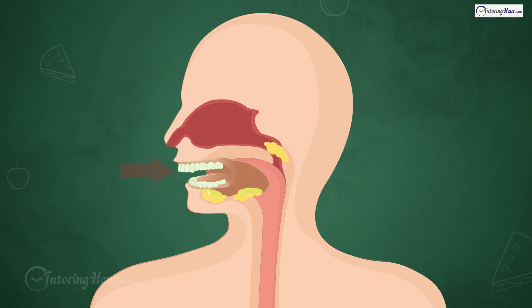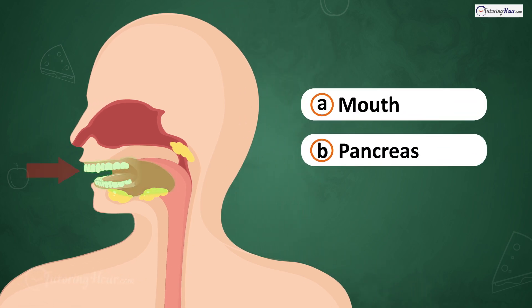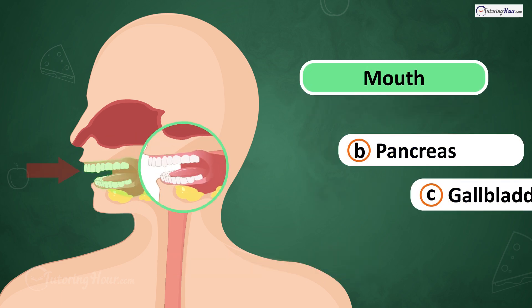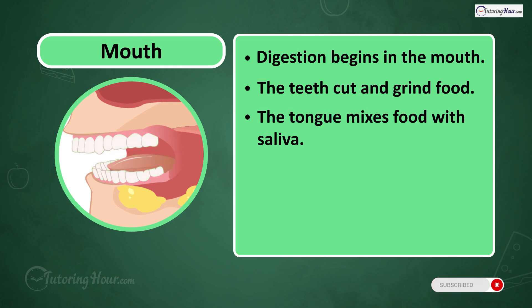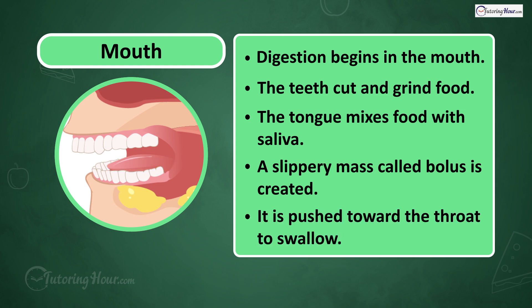What is this part of the digestive system? Is it A. Mouth, B. Pancreas, or C. Gallbladder? The answer is the mouth. Digestion begins in the mouth, where the teeth cut and grind food into smaller pieces. The tongue mixes food with saliva, creating a slippery mass called bolus, which is then pushed toward the throat to swallow.